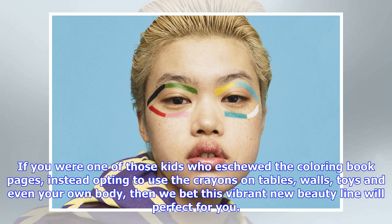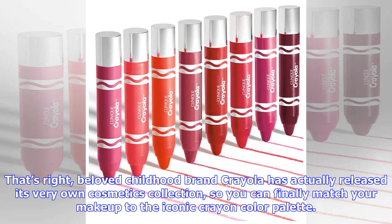If you were one of those kids who ignored the coloring book pages, opting to use crayons on tables, walls, toys, and even your own body, then we bet this vibrant new beauty line will be perfect for you. That's right — beloved childhood brand Crayola has actually released its very own cosmetics collection, so you can finally match your makeup to the iconic crayon color palette.